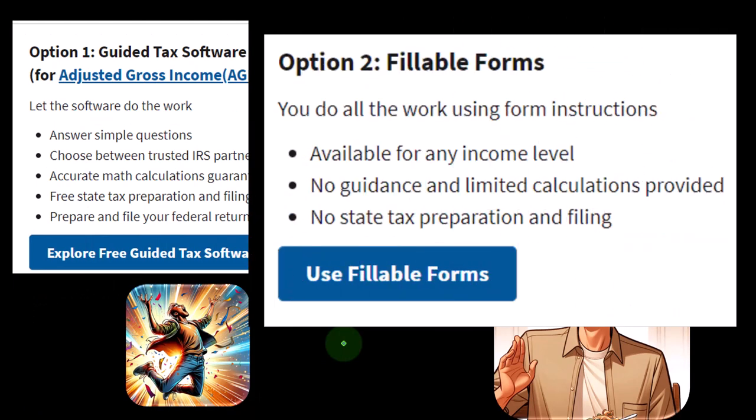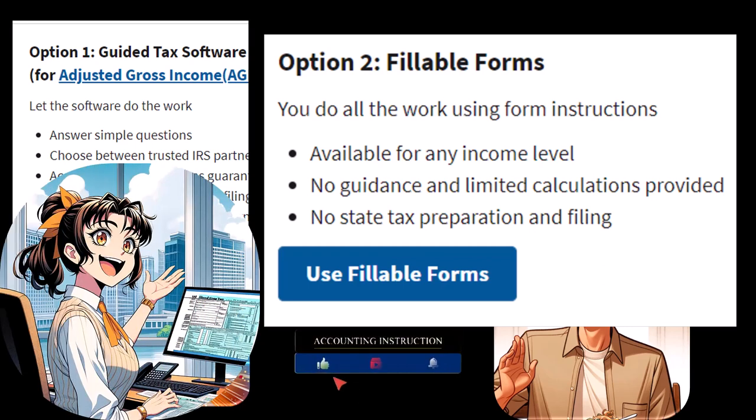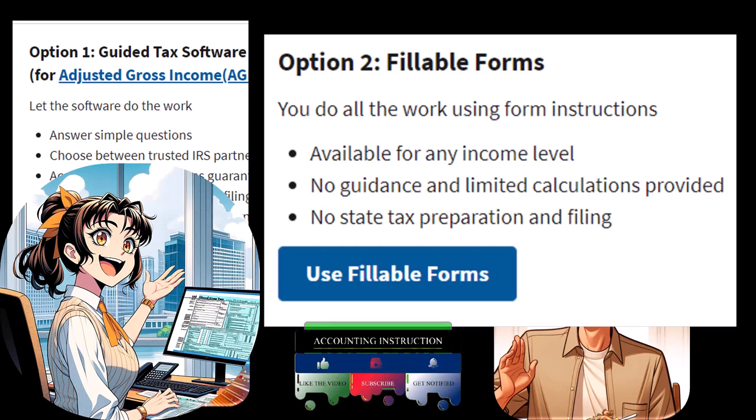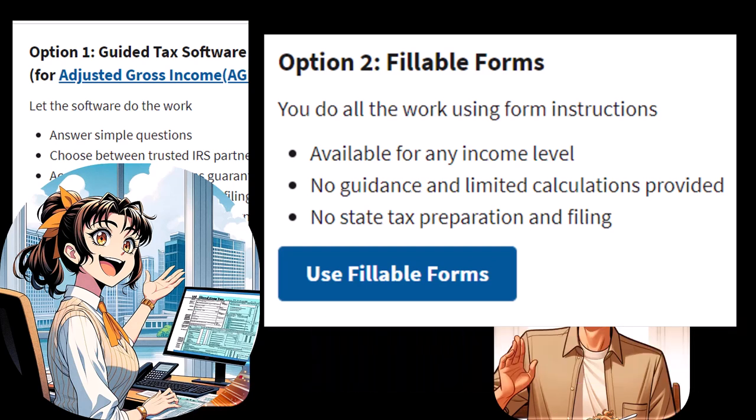Option number two: the fillable forms. I don't normally recommend using the fillable forms, though I highly recommend looking up the forms on the IRS website. So if you don't have access to software and you're following along with our course, you could look up Form 1040, the related schedules, and all the instructions on irs.gov. You can follow along where the data input is happening on those forms and get a more holistic view, though you can't jump back and forth between data input and populated forms as easily as with software.